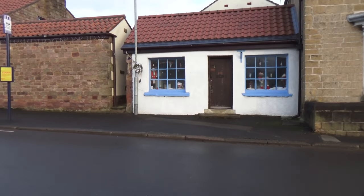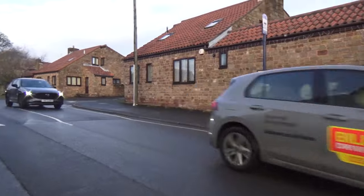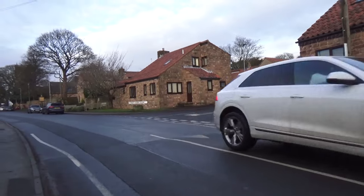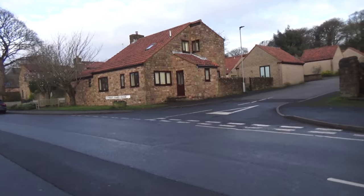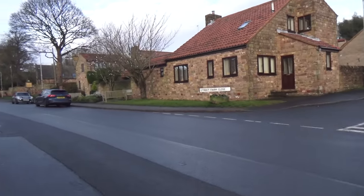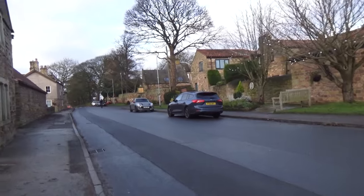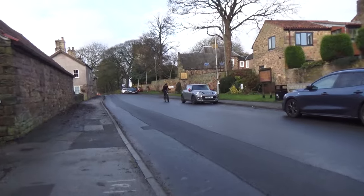That looks like an old shop, doesn't it? I'm actually on Union Street at the moment. But most of this is looking like new build. There would have been very little around here other than the church and a few farms and a few houses.